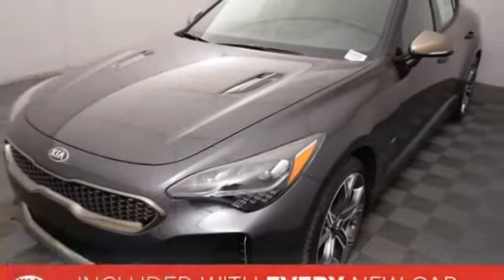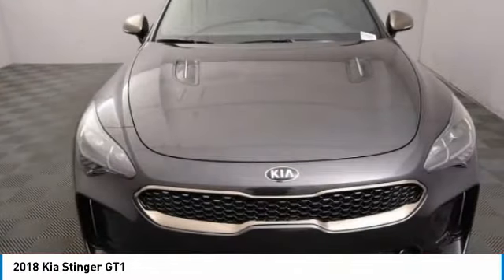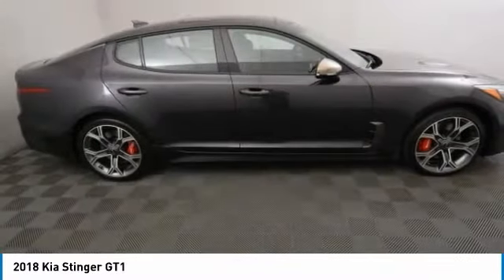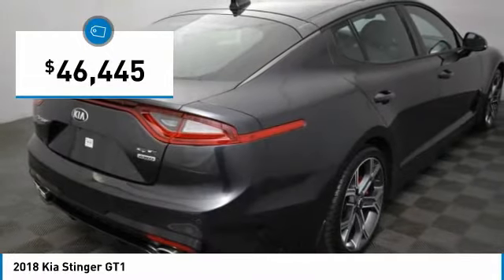Take a ride in the 2018 Stinger. The Kia Stinger has a design that is sure to leave an impression. It offers the perfect combination of a sporty look coupled with a wide variety of luxurious features and is priced below $50,000.